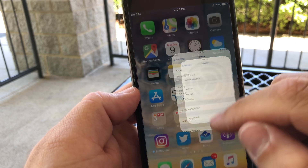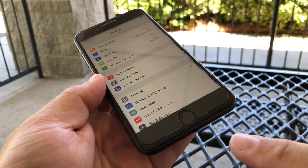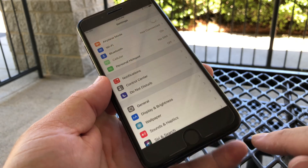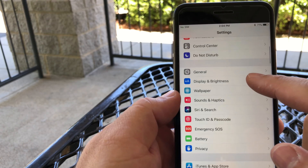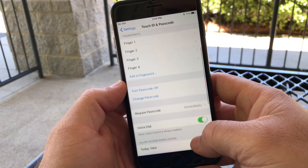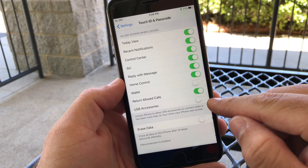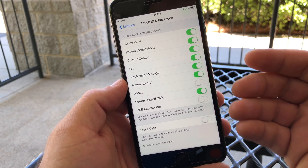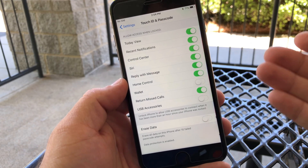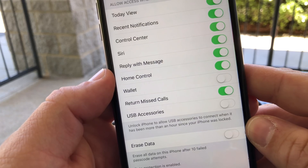The one physical change has to do with USB interaction and security through the Lightning connector on your phone. Go to Settings, then Touch ID & Passcode, enter your passcode, and scroll all the way to the bottom — you'll find a USB Accessories toggle. This toggle makes the feature available or not available.